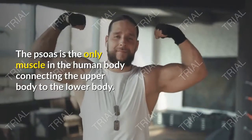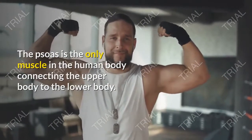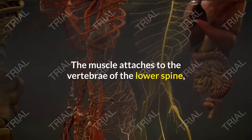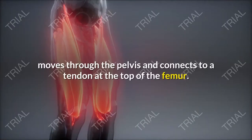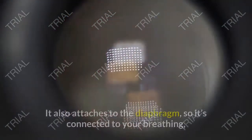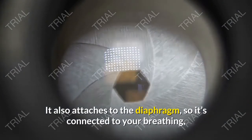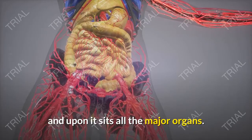The psoas is the only muscle in the human body connecting the upper body to the lower body. The muscle attaches to the vertebrae of the lower spine, moves through the pelvis, and connects to a tendon at the top of the femur. It also attaches to the diaphragm, so it's connected to your breathing, and upon it sits all the major organs.